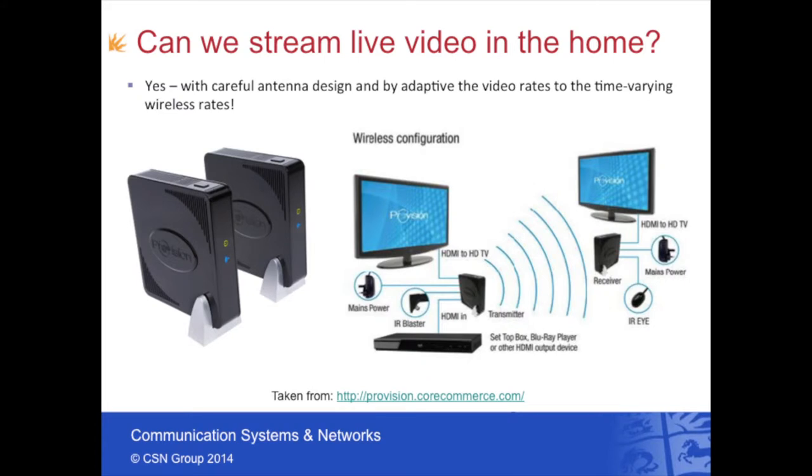This slide shows a wireless HDMI product from a company called Provision, which I co-founded in 2000. These units allow you to take an HDMI signal from a set-top box, plug it into a transmitter, and use the Wi-Fi standard to push that video content to any other room in your house. You simply plug a receiver into a TV via HDMI and you get the full look and feel including remote controls and trick play over the Wi-Fi standard. This particular unit uses 5 gigahertz Wi-Fi, mainly due to the interference problems seen at 2.4 gigahertz.